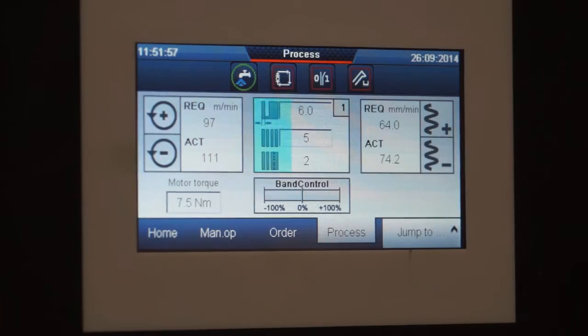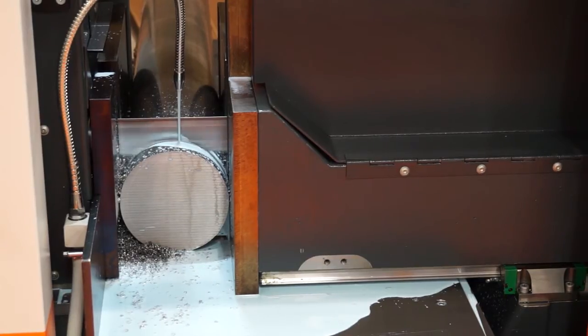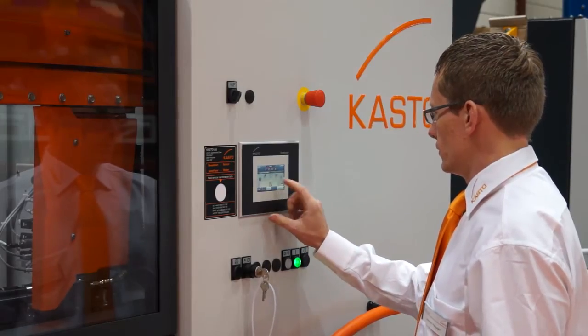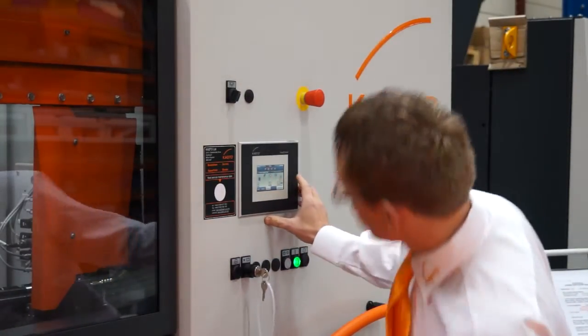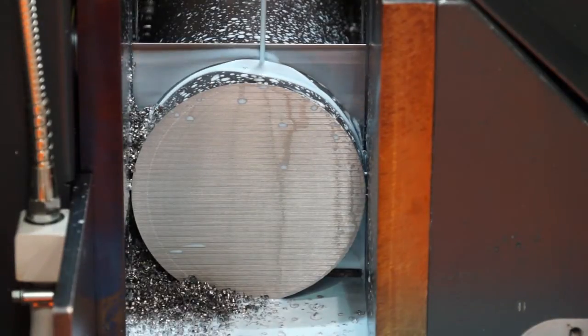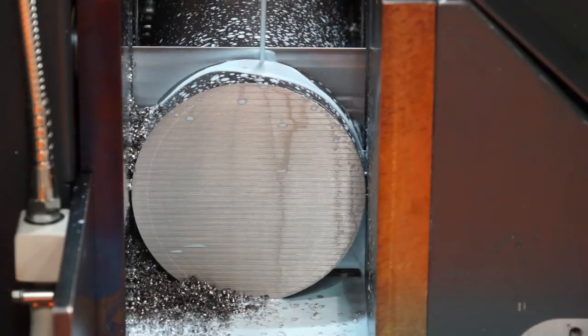I see two potential customer types: stockholders or handlers of material, and machine shops that want to saw their own material. Would that be correct? Yes, very correct. We are supplying both customer profiles. At the moment it's been roughly a 60-40 split — 60% steel stockholders and 40% machinists.